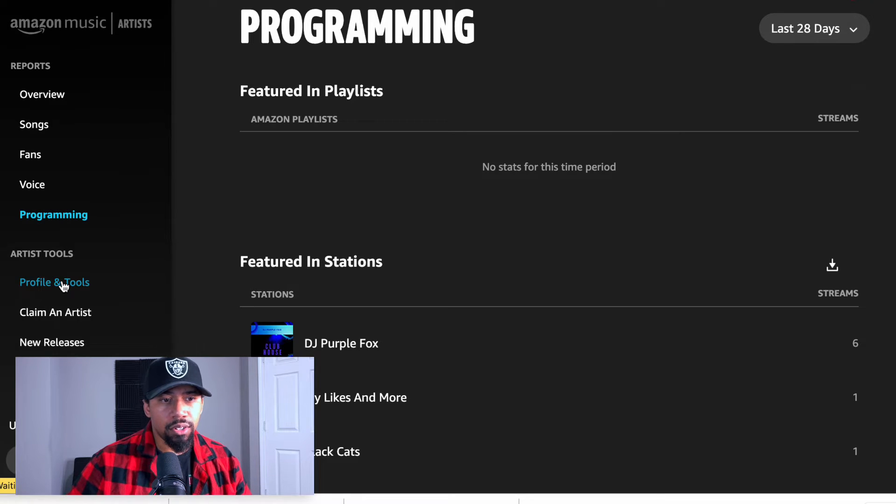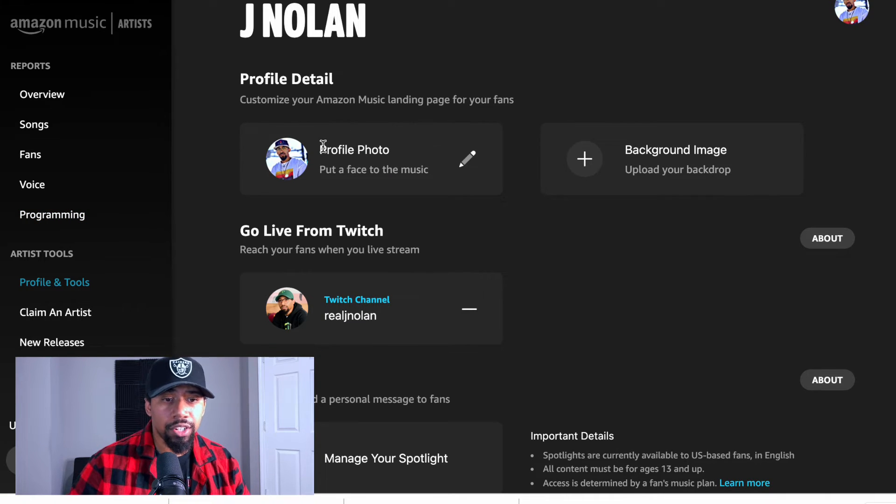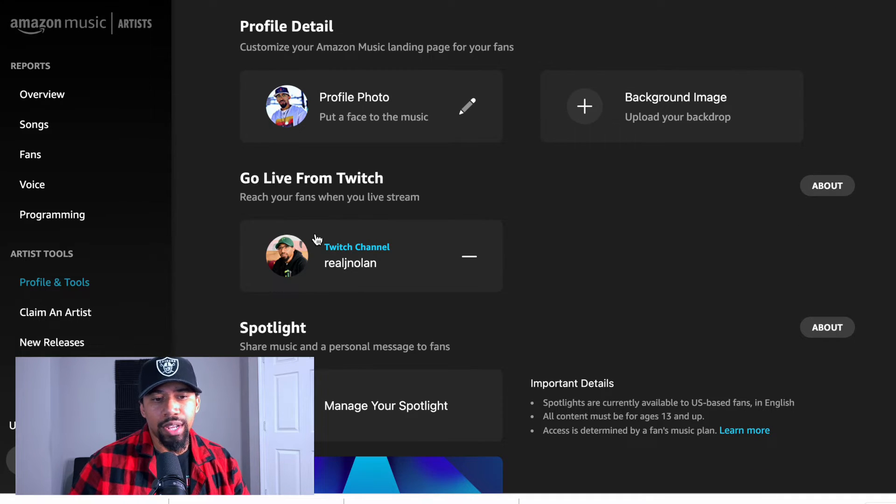The next thing you're able to do in here, which is probably the most important for everybody, is to go ahead and set up your profile. This is where you're going to get to edit your picture — so when people search your name on Amazon Music and pull up your songs, that picture comes up. You can add a background image just like you can on Facebook or Spotify. You can also connect your Twitch.